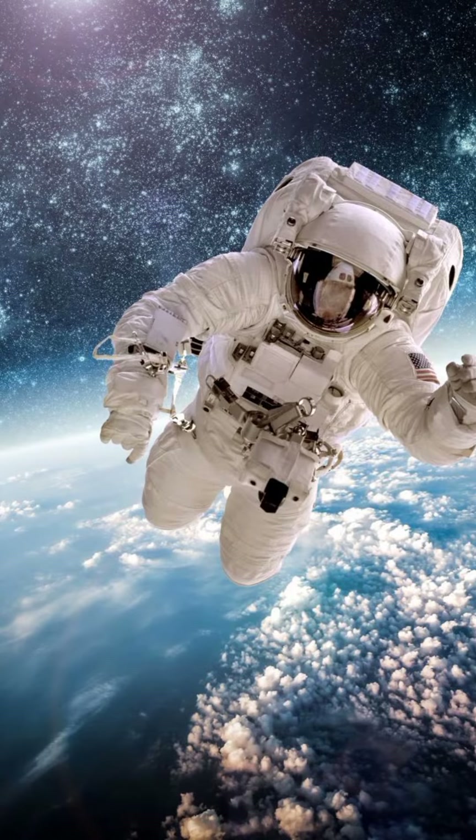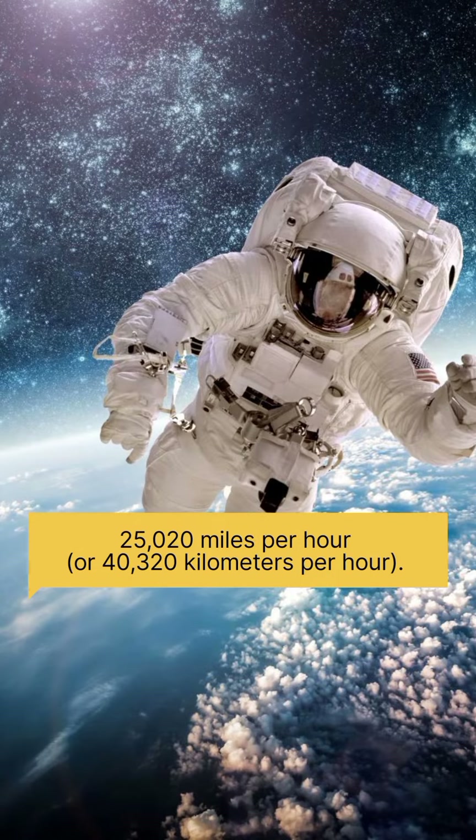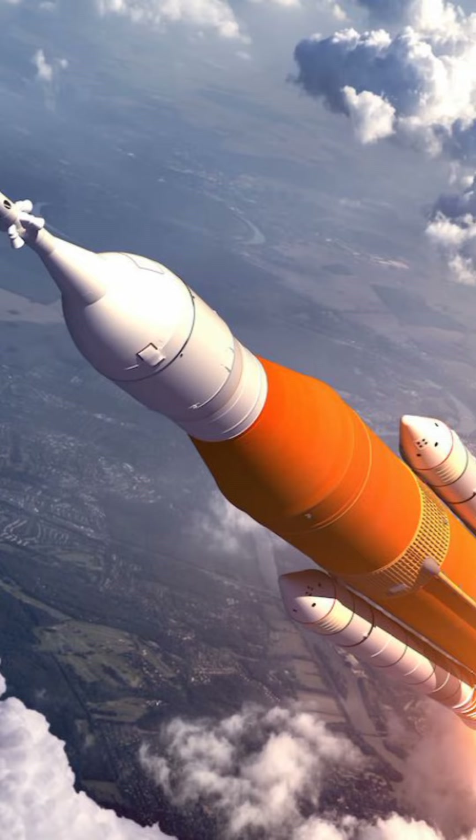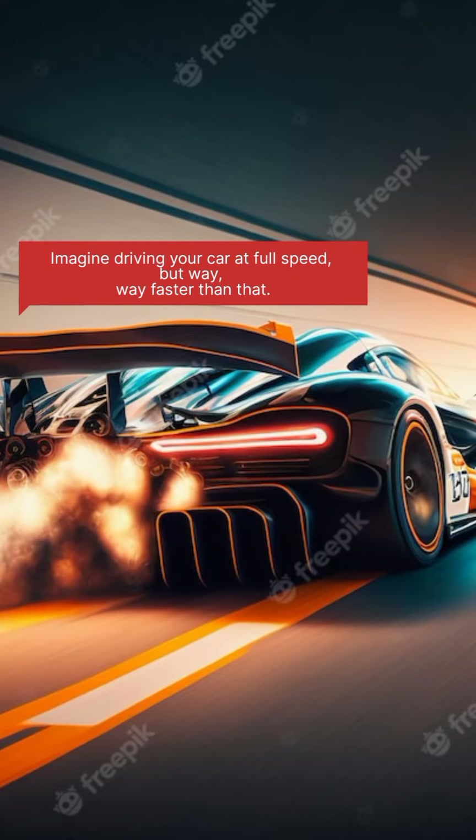On Earth, this magic speed is about 25,020 miles per hour, or 40,320 kilometers per hour. That's insanely fast — imagine driving your car at full speed, but way, way faster than that.